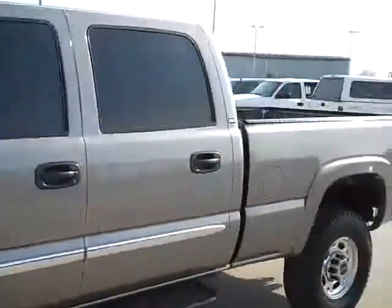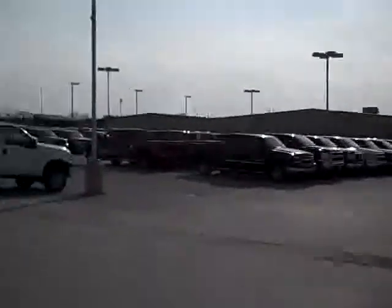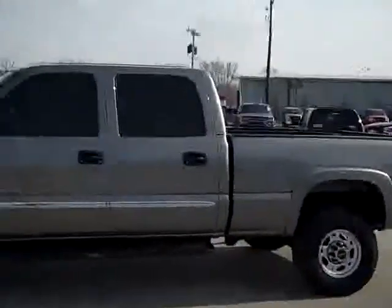To see more pictures of this truck or one of our other 380 trucks and SUVs in the lot, go to our website at www.LensAuto.com for the full description.